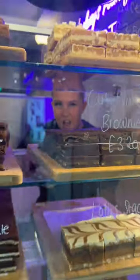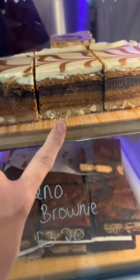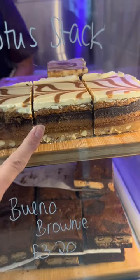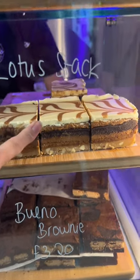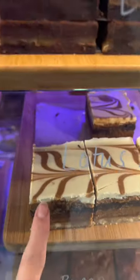Right guys, we've had a glow up — quite literally, look at the cake fridge, it looks so good! That is a lotus stack: it's got cookie dough, lotus, lotus spread, brownie, more lotus spread, and then white chocolate on top rippled with lotus spread.